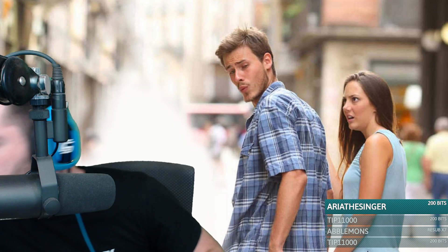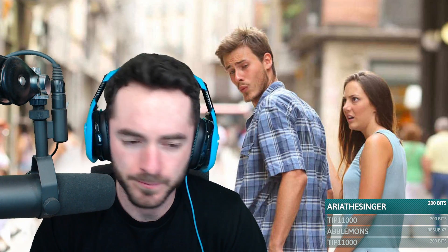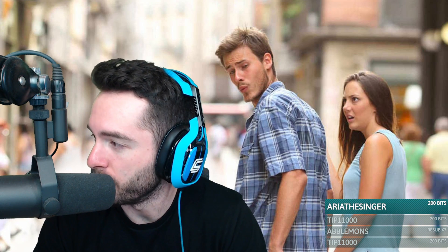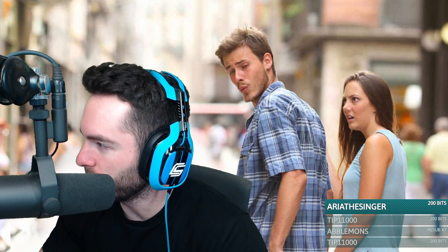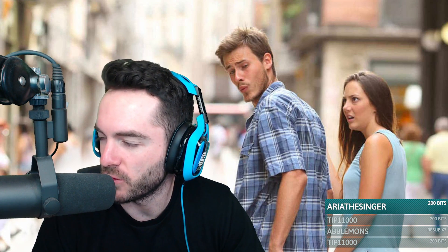Hello everybody, and welcome back to a stream. We're doing Reddit, and then we're going to do some in-between episode RLCraft work, so that's going to be so fun.